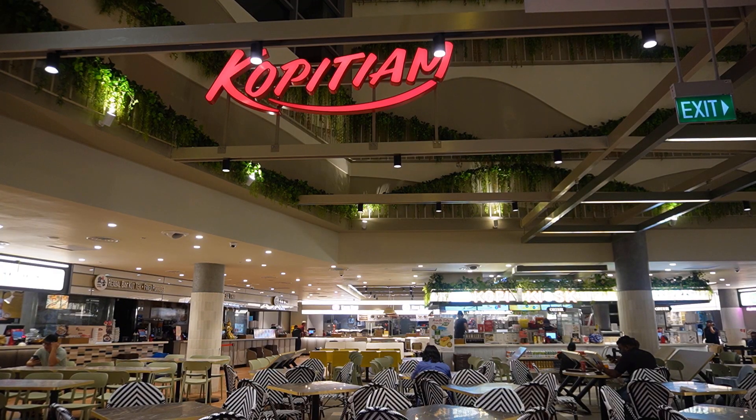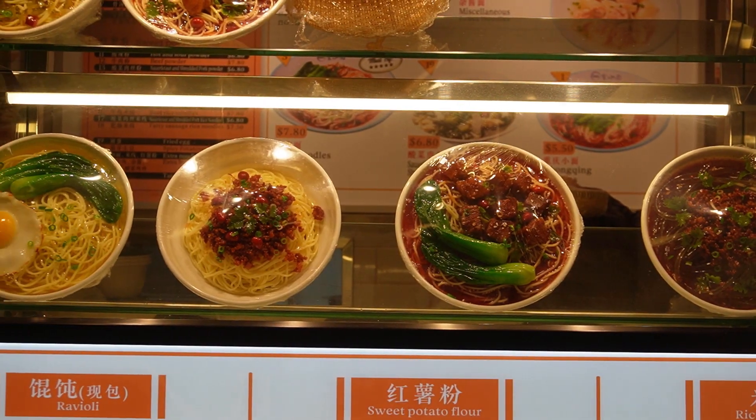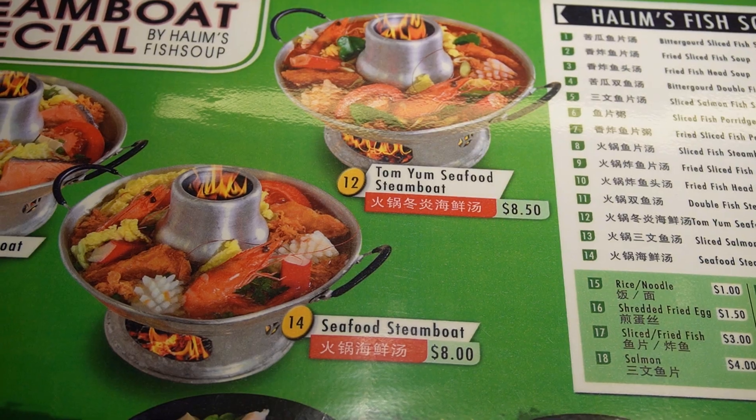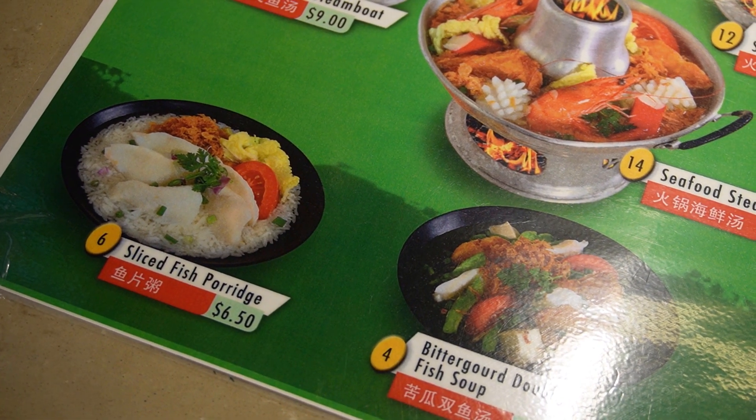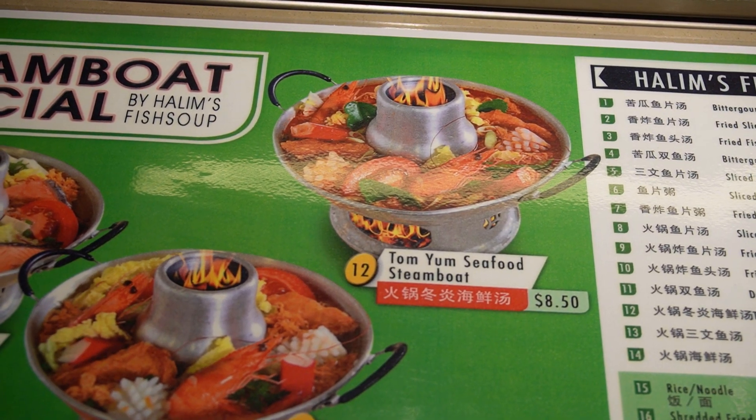Hello people, Assalamualaikum. This is Amokyo in Singapore. What are we doing here? This is a shopping mall. This shopping mall has a food court on level 3. This is Halim's Fish Soup. This shop is a halal restaurant, a Malaysian restaurant. We ordered a tom yum seafood soup.